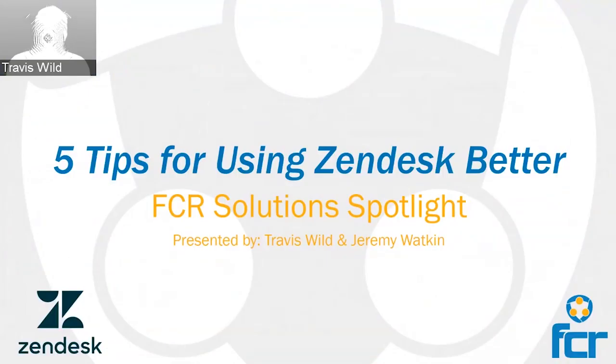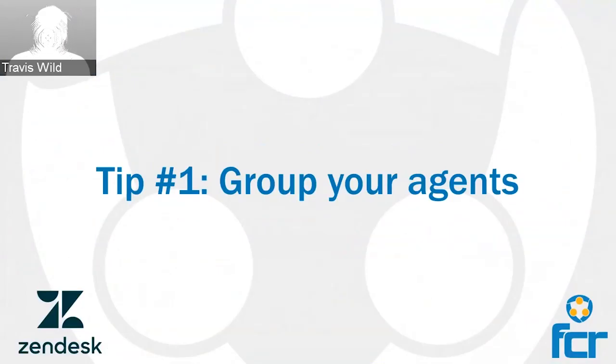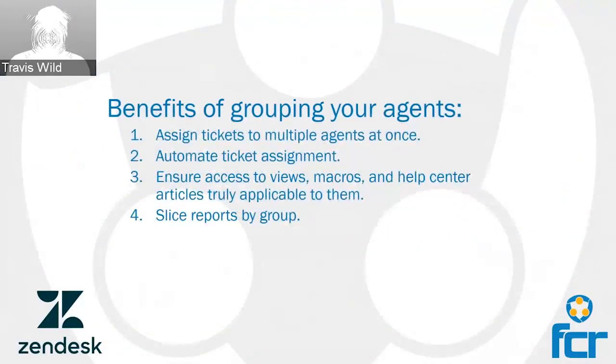Now we're going to dive into some of the best practices from the Zendesk training session. The first item is grouping our agents. Agents and admins will belong to different groups and need to be part of at least one group, but can be part of as many groups as they need. When you assign a ticket to an agent, you'll also be assigning it to the group that agent belongs to. You can assign tickets to multiple agents at once — not just tier one, tier two, tier three, but also for problem tickets or VIP tickets. You can create as many groups as you need.